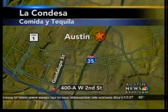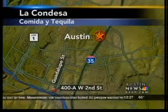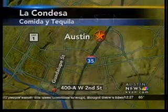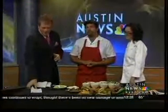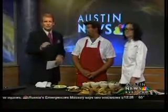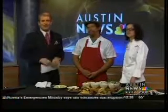The map is on your screen. La Condesa, again, 400 West 2nd. Laura and Renee, thank you so much for being here. It looks great — go down and check it out, especially starting December 1st with extended hours for lunch. That is your Tasty Thursday on a Friday!